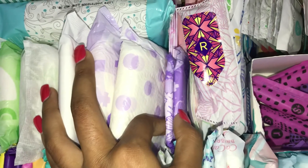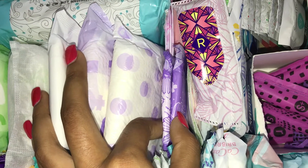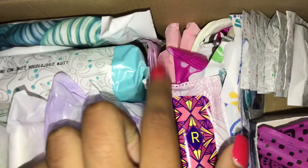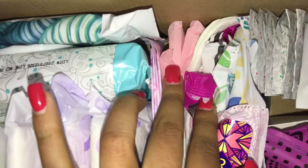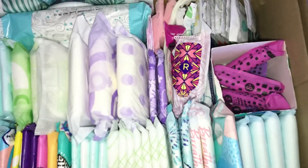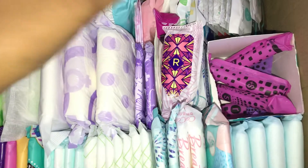Now for liners, I just have two of the Always Dailys extra long wrapped, four Always Dailys Sheer, and then three Carefree original. I didn't put too much in here because I know I was going to have to refill it anyway. I just put stuff in here to kind of get me started, but I may end up having to refill some stuff.